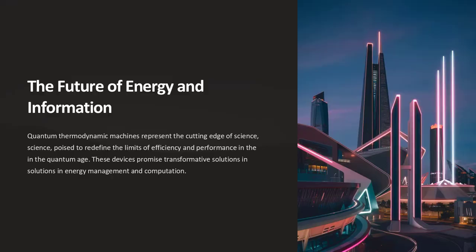Quantum thermodynamic machines represent the cutting edge of science, merging the fundamental principles of quantum mechanics with the practical laws of thermodynamics. These devices promise to break classical efficiency barriers, offering transformative solutions in energy management, computation, and beyond. As research progresses, they may become integral to the most advanced technological systems, driving innovation in both scientific and industrial applications.